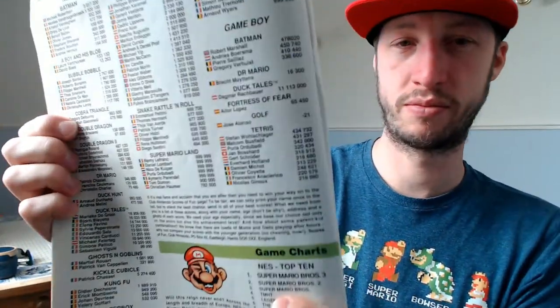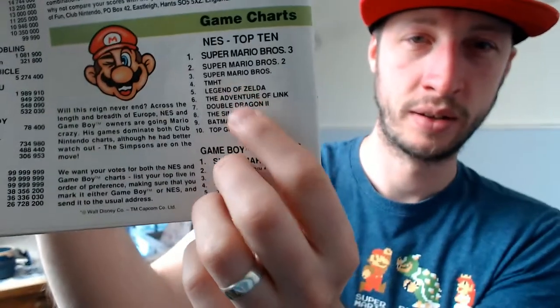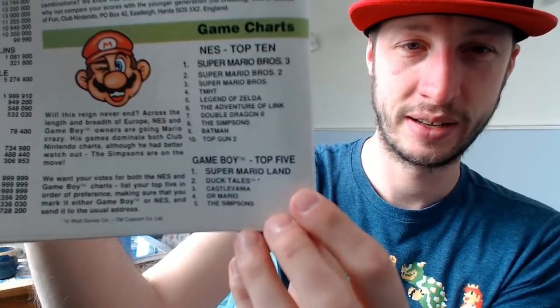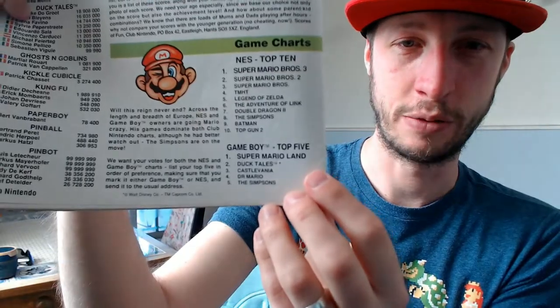Game Charts - doesn't really surprise me. Mario Brothers 3, Mario Brothers 2, Super Mario Brothers, Zelda in there, and obviously Super Mario Land on Game Boy.